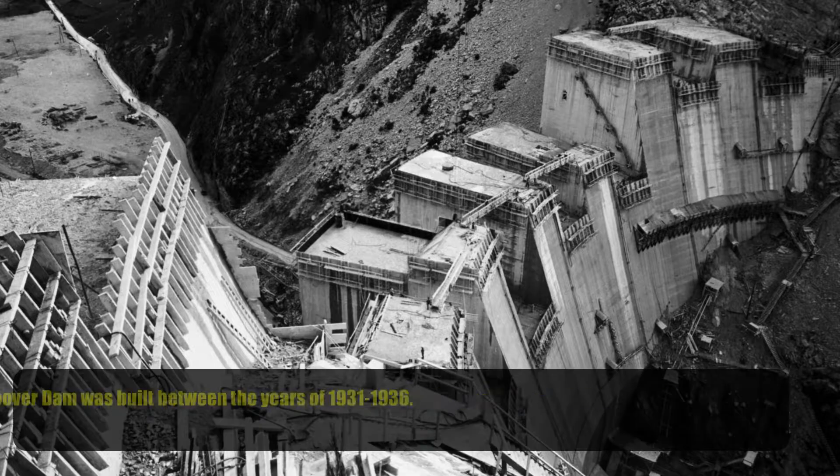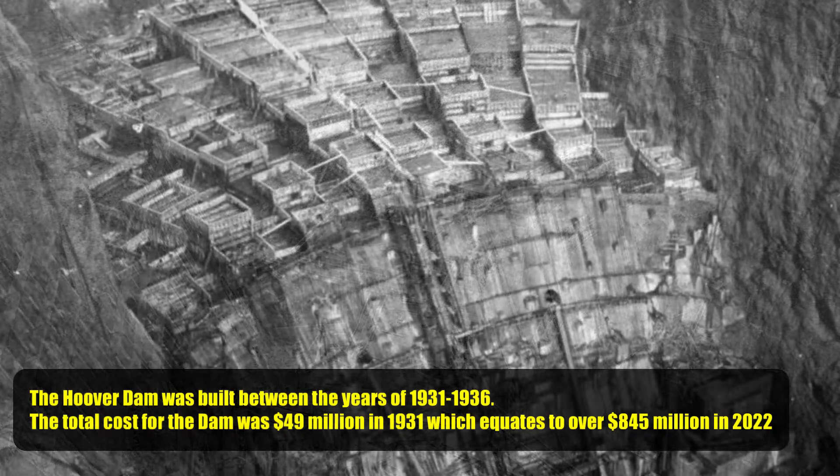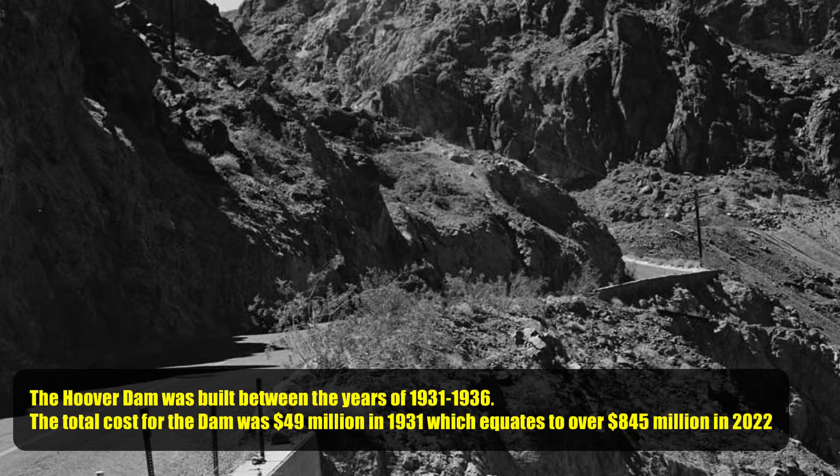The Hoover Dam was built between the years of 1931 through 1936. The total cost for the dam was 49 million dollars in 1931, which equates to over 845 million dollars in the year 2022.